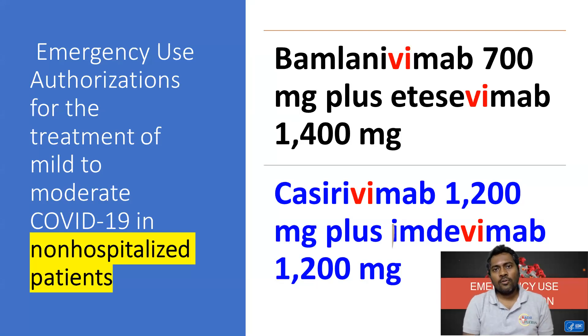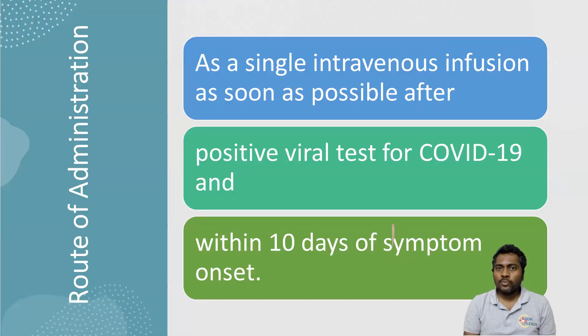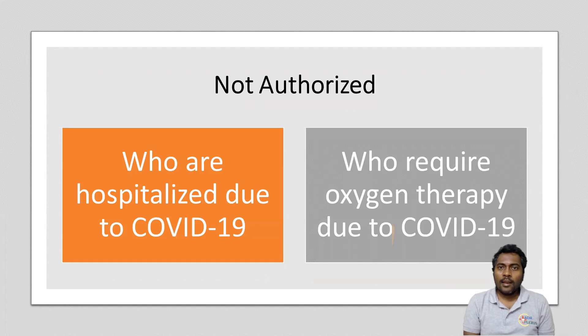The dose of KCVMAP is 1200mg plus MDVMAP at 1200mg. It should be given as soon as the results are positive and within 10 days of symptoms of COVID. This cocktail is not authorized to be used in hospitalized patients or in patients who require oxygen therapy.